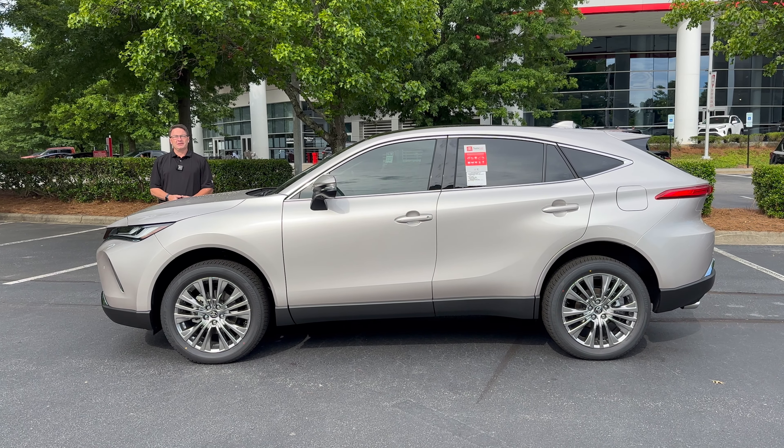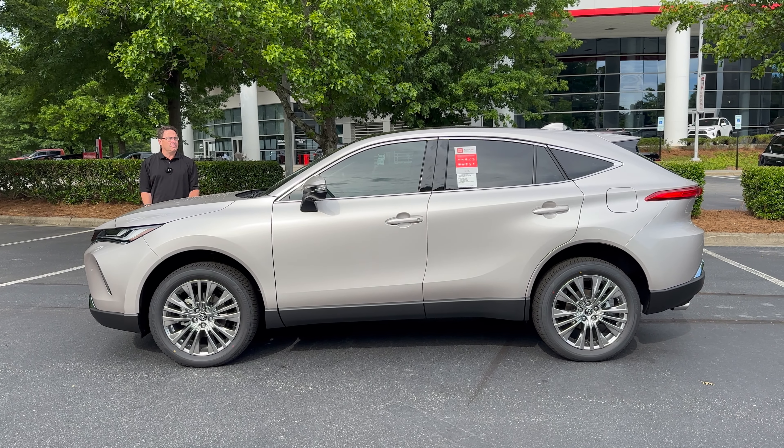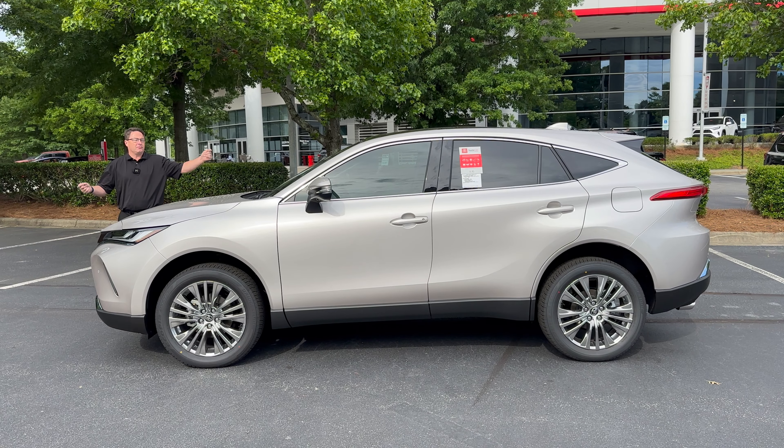Hey everybody, Jeff Teague with Fred Anderson Toyota in Raleigh, North Carolina. We're going to show off a vehicle that we have in store for you right here, right on the lot.